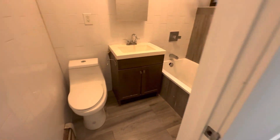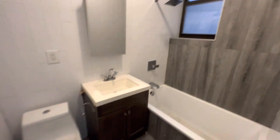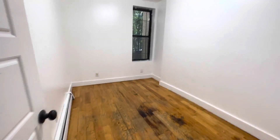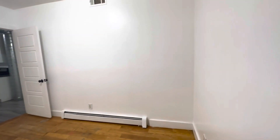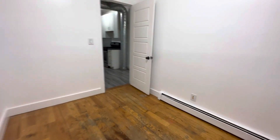Here we have the bathroom — basic bathroom, full-size tub. This is the second room, also a nicely-sized bedroom. There's hardwood floors throughout the whole apartment. This room can also fit a queen. There's no closet in here, but you can easily put a dresser or wardrobe, so that would be fine.